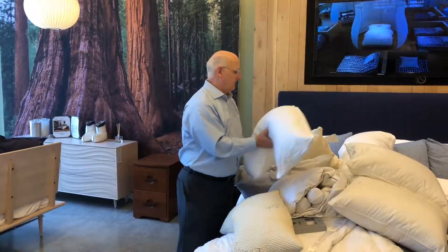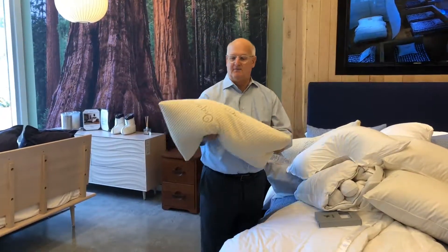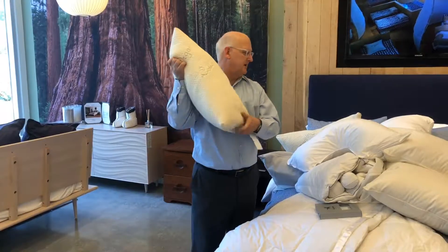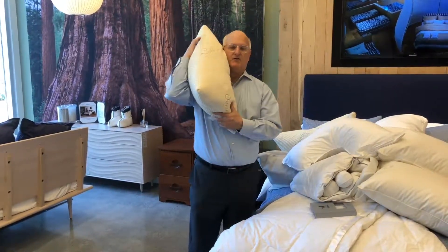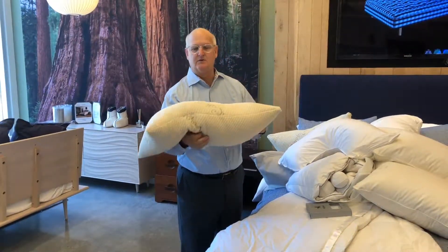From the VNR natural pillow line, this is another pillow on the same principle — not as dramatic, but filled with kapok. It's a beautiful pillow that will sleep cool, dry, and natural.